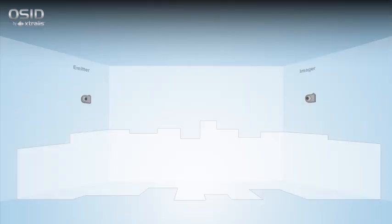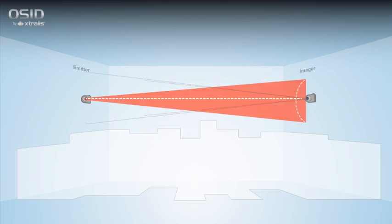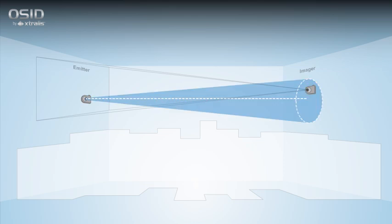OSID installation and commissioning is simple because exact alignment between the imager and emitter is not required. An imager can locate and lock in an emitter that is only roughly aligned, thanks to the imager's wide field of view. Because OSID uses a wide-angle imaging sensor, its software can compensate for vibrations and building movement.